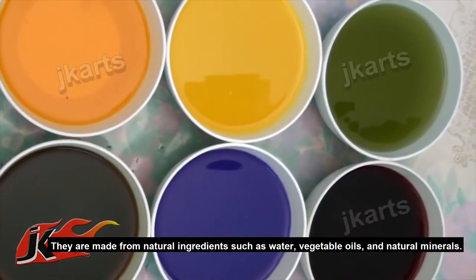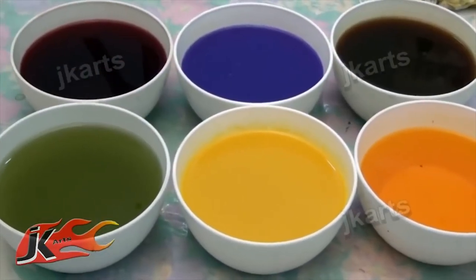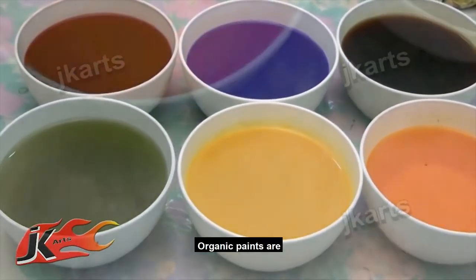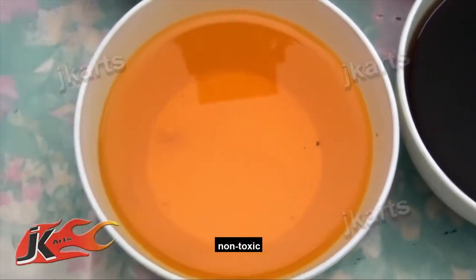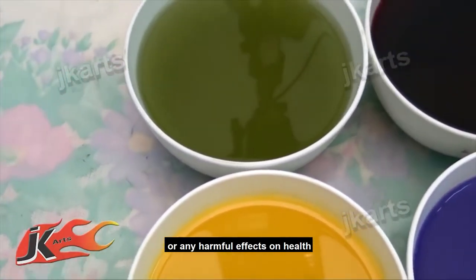Organic paints are made from natural ingredients such as water, vegetable oils, and natural minerals. They are non-toxic, have no VOCs, no hazardous fumes, or harmful effects on health.